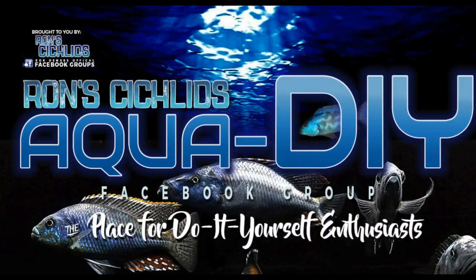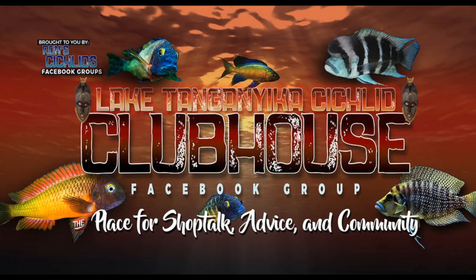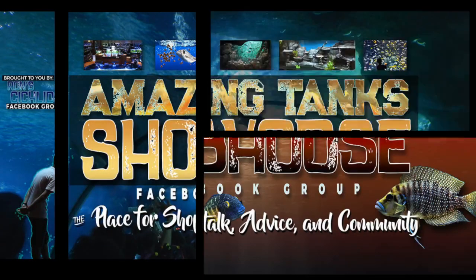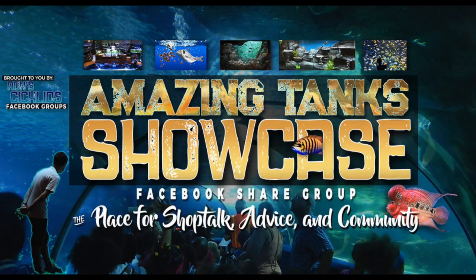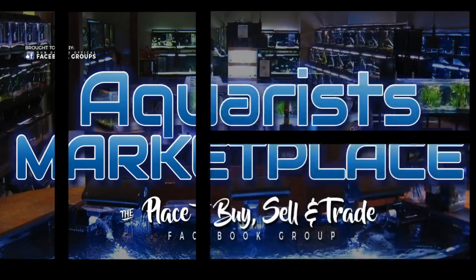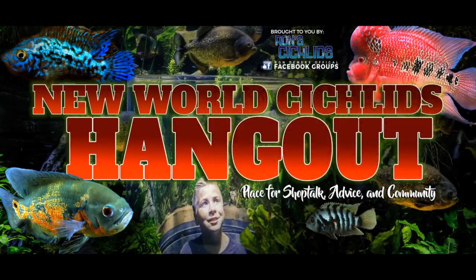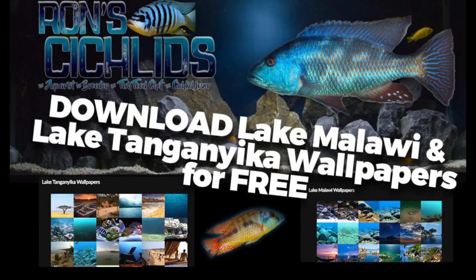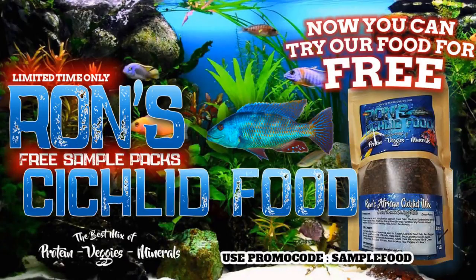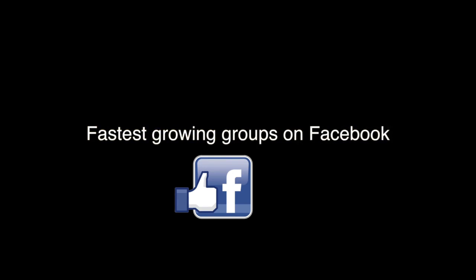Ron Demers' official Facebook groups include the Aqua DIY Facebook group and Buna Hangout, Lake Tanganyika Clubhouse, Amazing Tank Showcase, New World Cichlid Hangout, and of course the main group is Ron Demers' Cichlid Clubhouse and the Aquarius Marketplace. Come check those out if you're looking for a cool group with no drama, cool people, great topics.